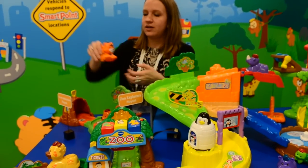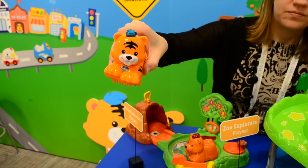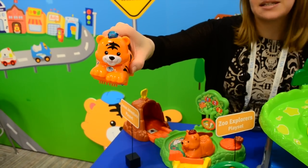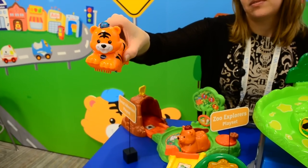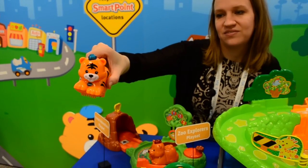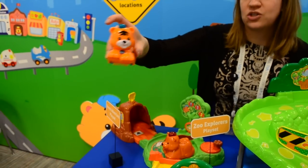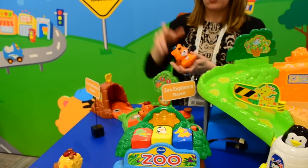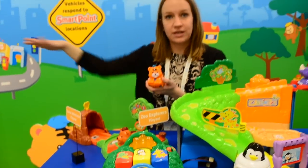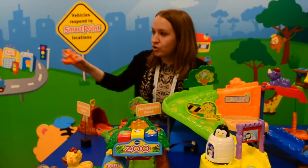They feature a cute little light-up button at the top. They have individual names and cute little songs, as well as cute little animal sound effects. These will work both on GoGoSmart Animals play sets as well as GoGoSmartWheels play sets.